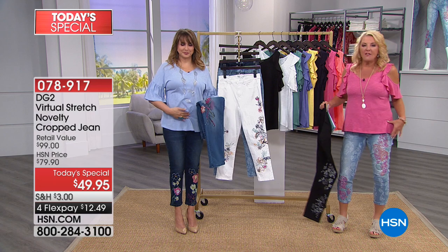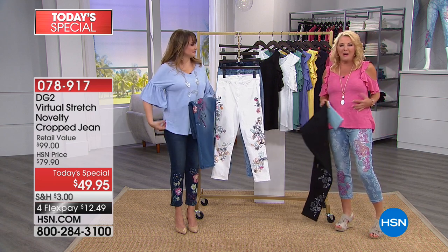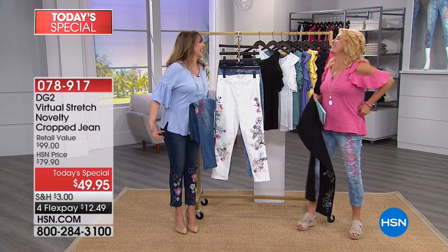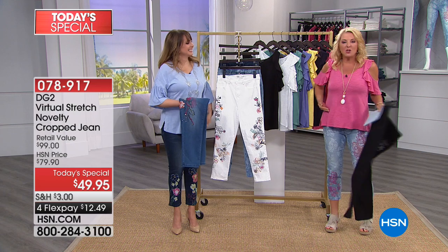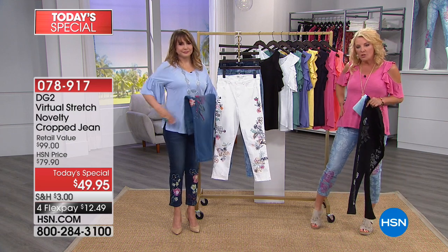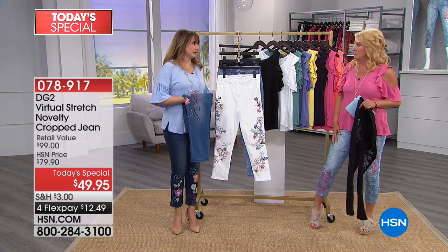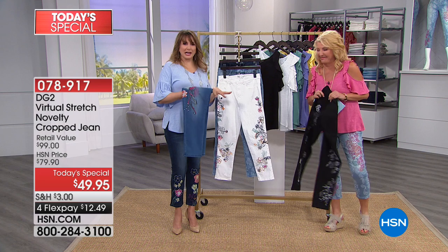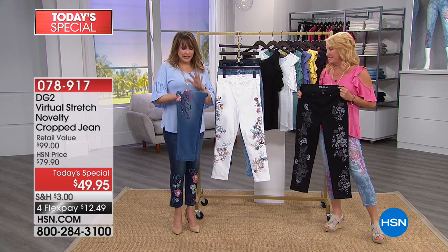It hits at the right place. Jeans in stores today have a three-inch zipper and are really low — you get overflow. With these you have a perfect waistline, it conforms to your body, smooths everything out. You don't have blips going in all directions. It's a very sleek, very smoothing feel and look.